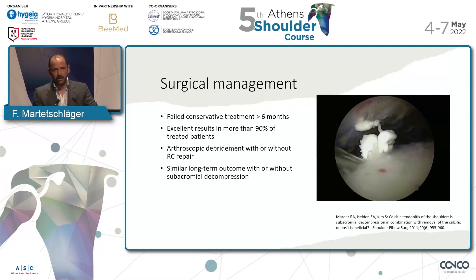If it comes to surgical treatment, in my hands this is not done within the first six months of diagnosis. Studies show excellent results in more than 90 percent of treated patients. Arthroscopic debridement with or without rotator cuff repair was performed, and there was no significant difference if you added a subacromial decompression or not.